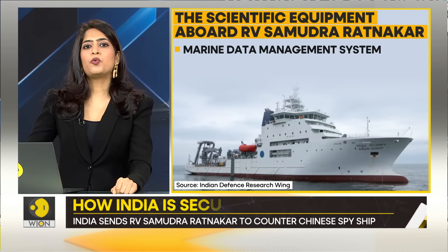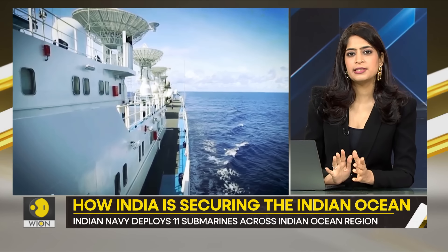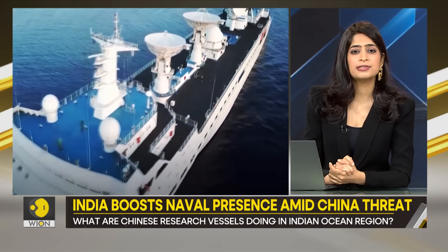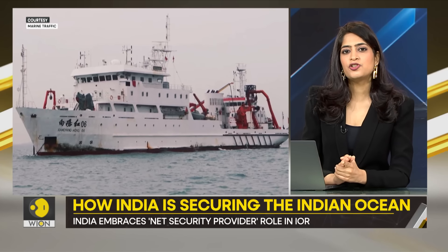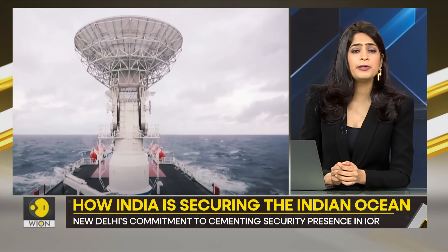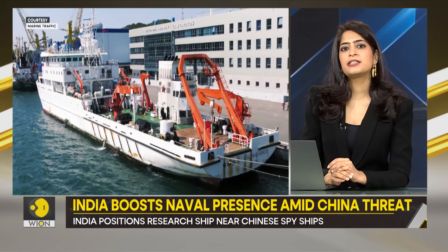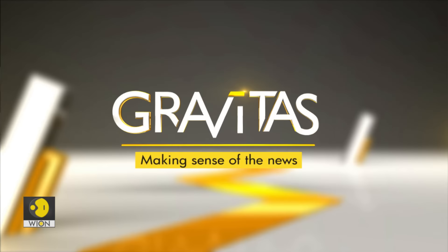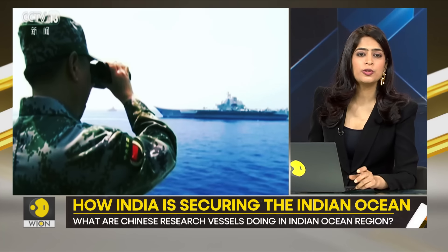China's Yuan Wang-class ships are believed to be used for tracking and supporting ballistic missiles. Naturally, their presence near India's strategic locations causes great concern for New Delhi. It is clear that if China was genuinely conducting research in the area, there would be no need to send such ships near Indian assets. China's activities in the Indian Ocean have sparked serious concerns which cannot be ignored — you would know what China has been up to in Hambantota, for example.